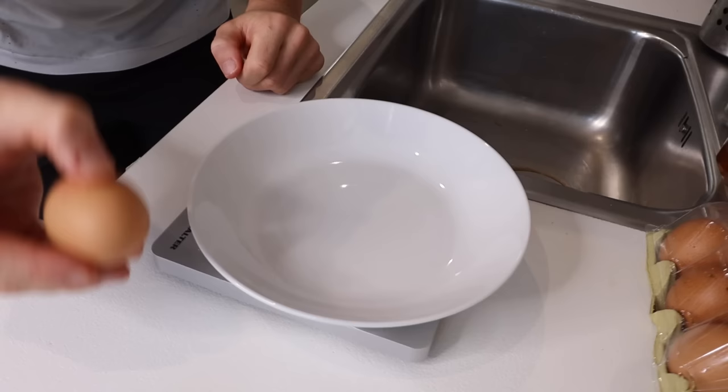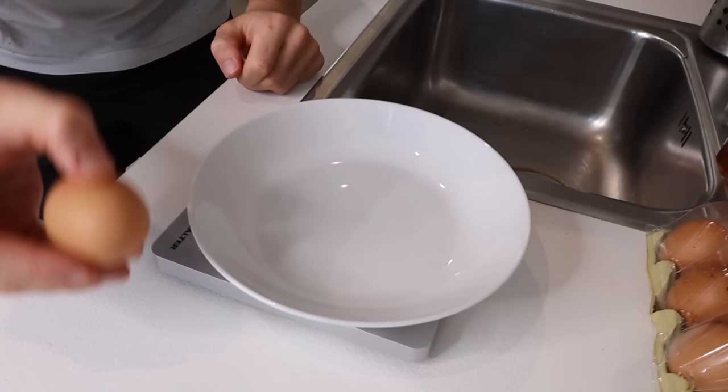Let's get straight into it and start with the first one. Oh, one more thing — if you have not hit that subscribe button, make sure you do now. I literally do videos like this all the time so you will not regret it. Okay, let's get this show on the road with the best egg-based recipe you will ever make.